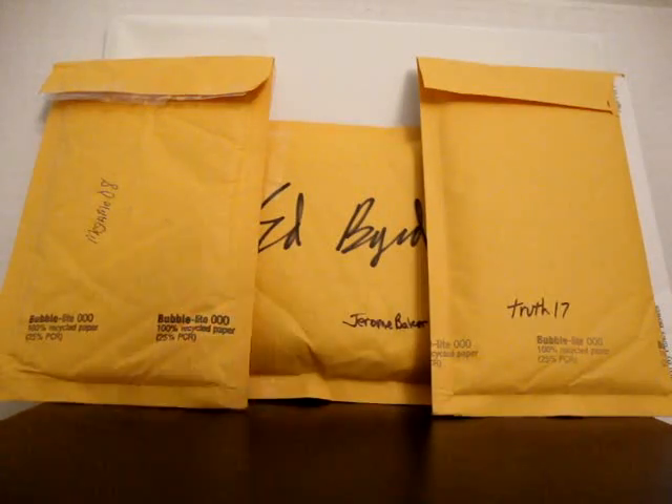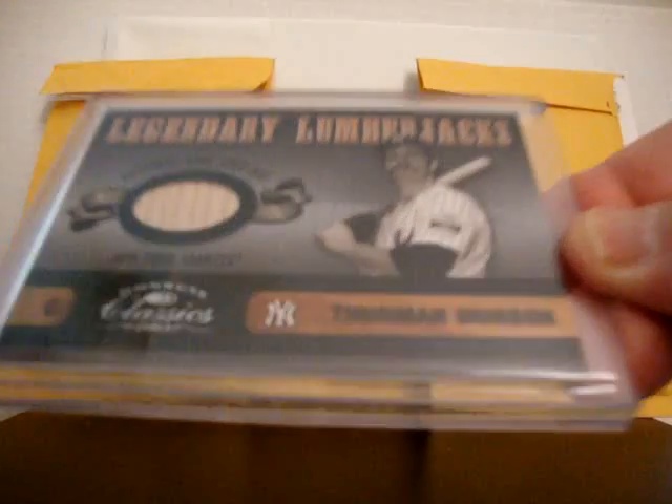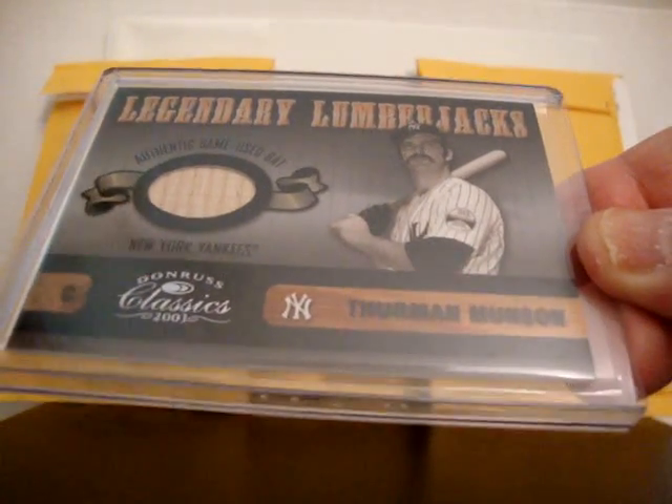From another seller I picked up the next four cards with a great deal on combined shipping. 2003 Donruss Classics Legendary Lumberjacks - Thurman Munson bat card. Very sick. That's numbered to 400.